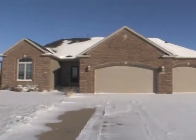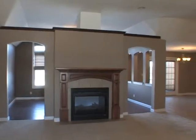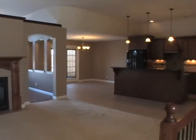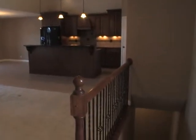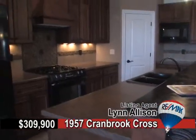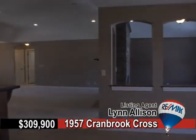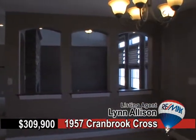Find this newer open-concept luxury home at 1957 Cranbrook Cross in the Kent Estates. Everything you could imagine in this class of home, including a two-sided fireplace, sunroom that overlooks a scenic backyard, and a full kitchen island with electrical connection.